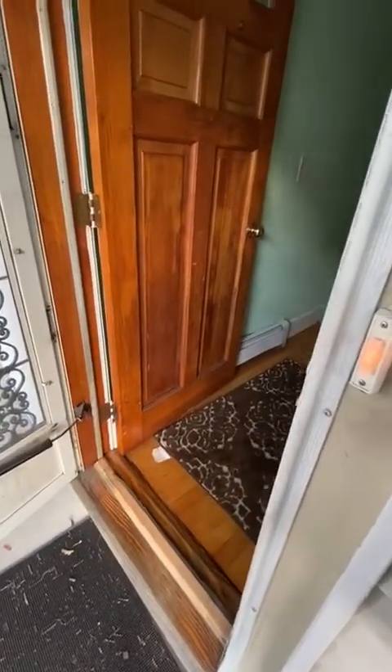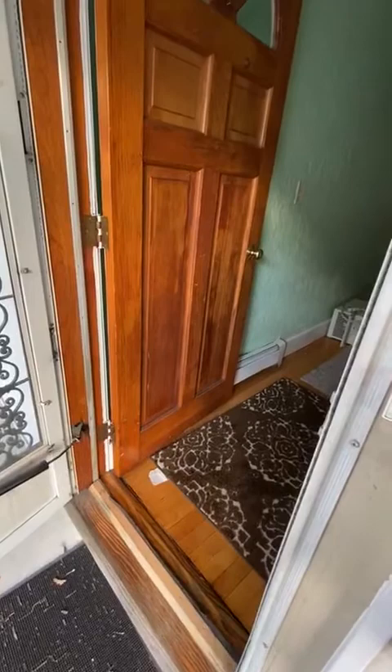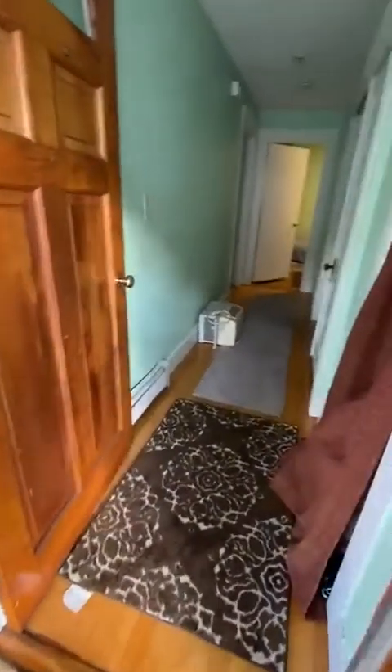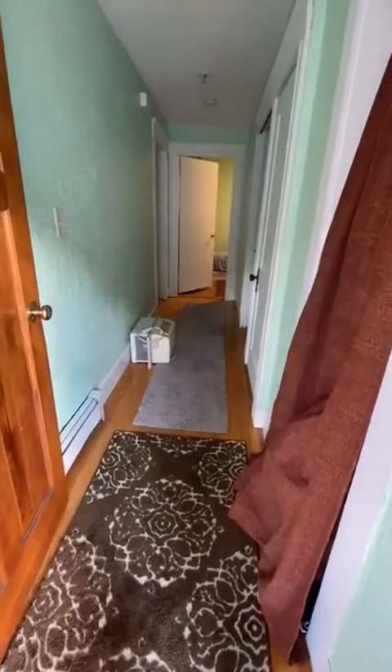This is a video tour of 46 Walnut in Medford. It's a three-bedroom, one-bath living room, eat-in kitchen.